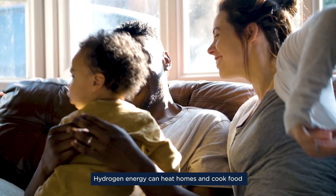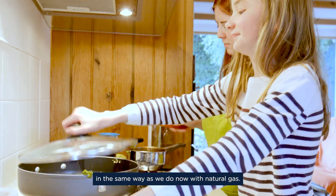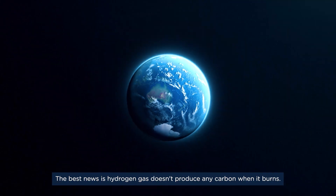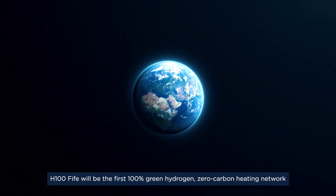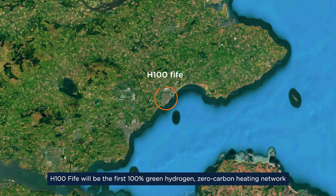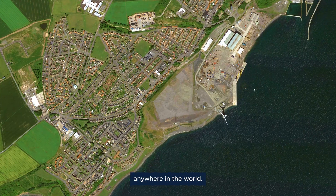Hydrogen energy can heat homes and cook food in the same ways we do now with natural gas. The best news is hydrogen gas doesn't produce any carbon when it burns. H100 Fife will be the first 100% green hydrogen zero carbon heating network anywhere in the world.